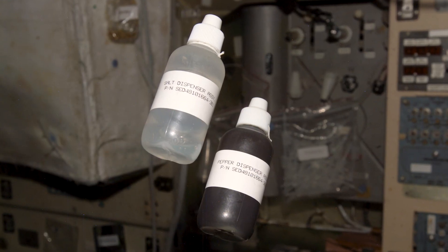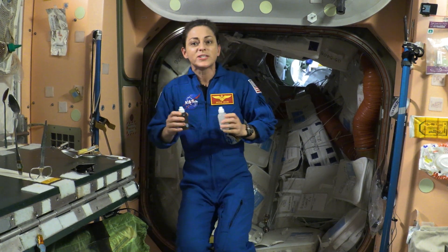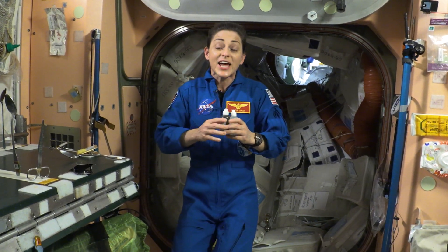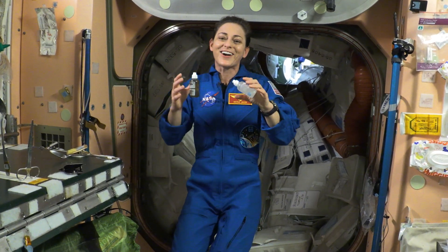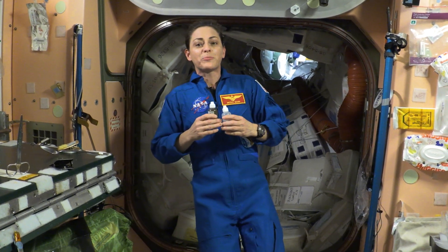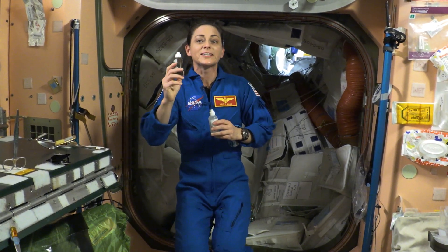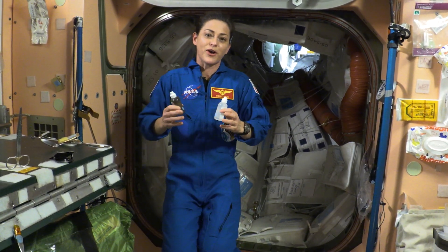Up here in microgravity, we don't have salt and pepper shakers like you do back on Earth. Because of the weightless environment, using salt and pepper shakers isn't feasible. Particles of salt and pepper would not adhere to food in microgravity and instead would float away, clogging the air vents, contaminating our equipment, and getting in our eyes and nose. Instead, we utilize water's solvent property to create a liquid form of salt. Salt is easily dissolved in water, and pepper is suspended in oil to make liquid forms of salt and pepper that we can use to elevate the flavor of our food.